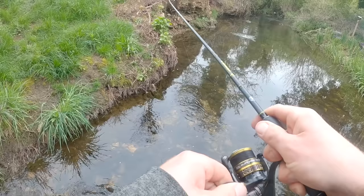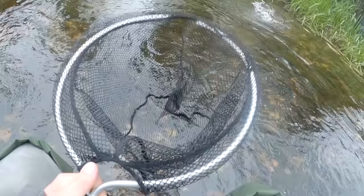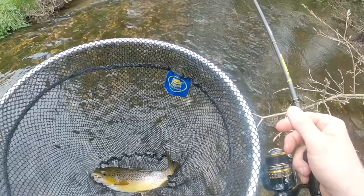We've got one! Oh, it's a good size brown — a real nice one for this tiny little stream. It's on the inline spinner. Let's try and get it in. Yes! Biggest one I've caught from here so far.